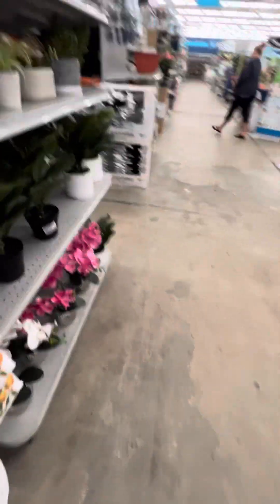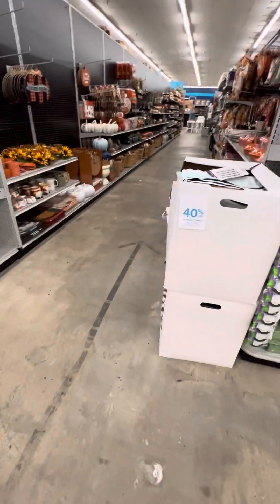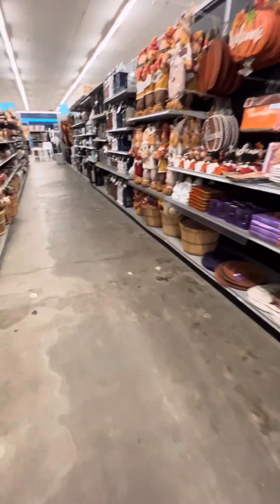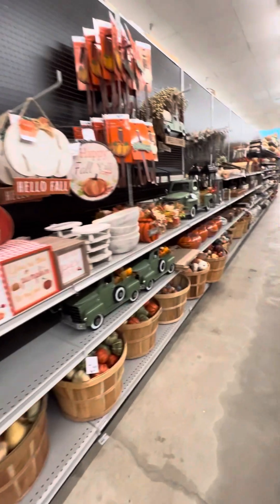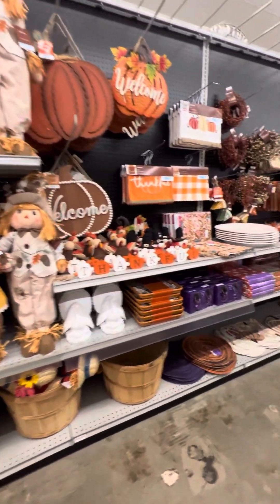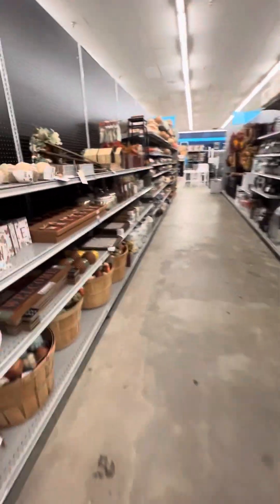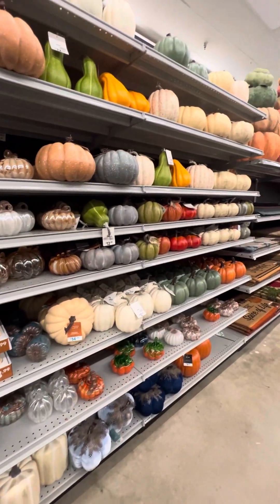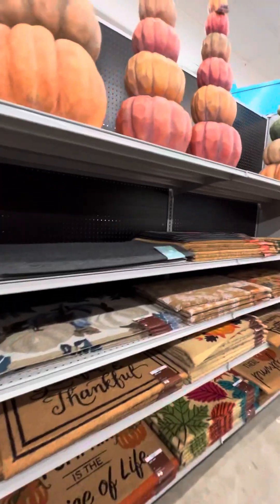Let's see what else they have. This would be, I assume, their harvesting section. Mainly not anything scary — mainly just home decor. Nothing you would put outside. I think most of this stuff would get wet. It's not really outdoor. I was trying to see if they had any of the crows, but honestly, how the Halloween market is nowadays, they might be gone.